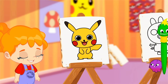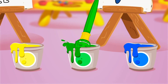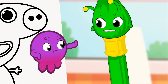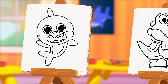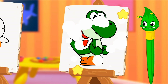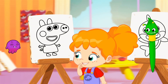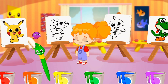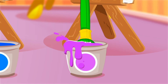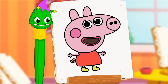Let's move to the next one — Peppa Pig. What's her color? Green? No, Groovy — Peppa isn't green. Which character is green? That's right, Yoshi is green — he's a dinosaur! So try again. What color is Peppa? Orange? Blue? Pink? Yes — Peppa Pig is pink! Good job, Groovy!